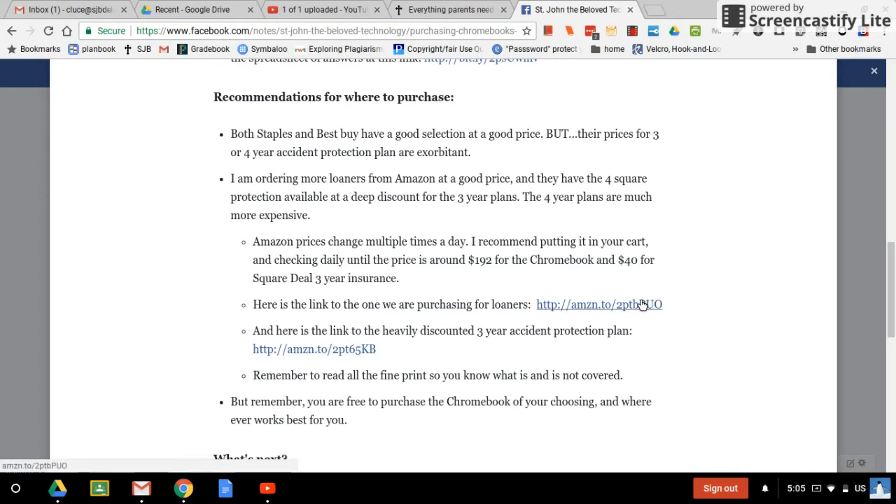Here's a link to that, and here's a link to the very heavily discounted three-year accidental protection plan. Remember to read all the fine print so you know what is and is not covered. But when it comes down to it, it is up to you to purchase your Chromebook wherever you want and find what works best for you.